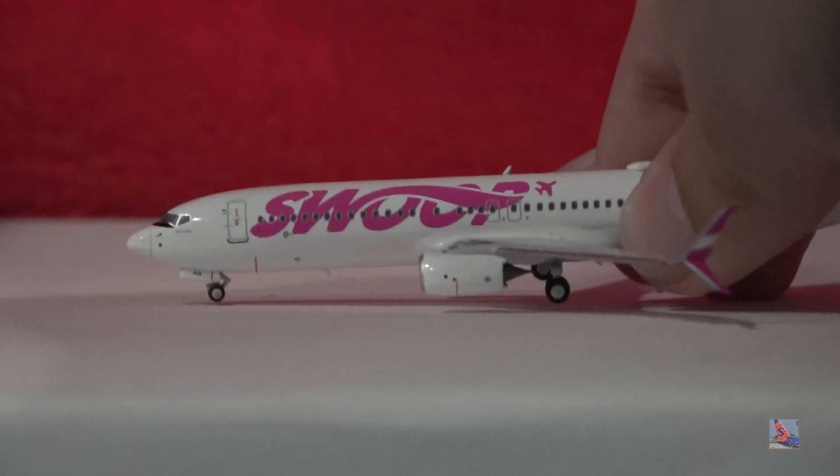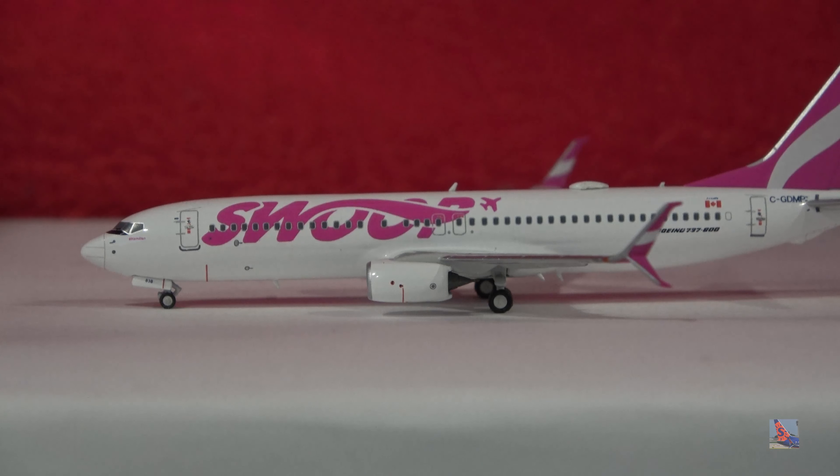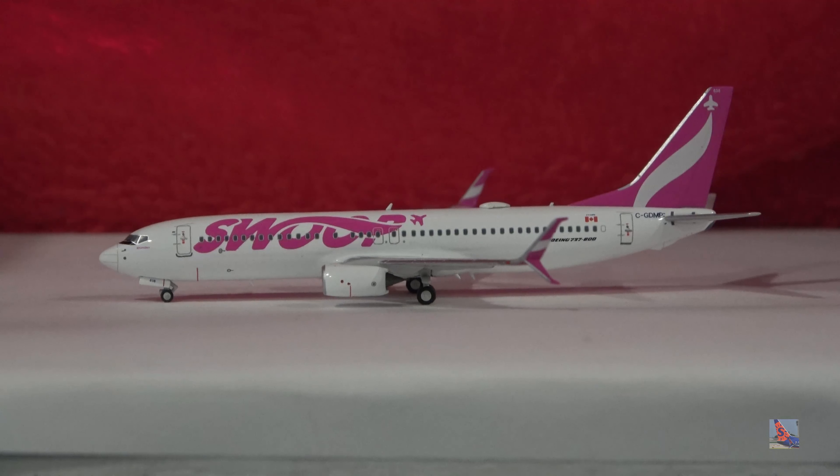Other than that, there's not much else to this plane — it's the traditional NG 737 mold. This is my... how many do I have? I've got the Alaska, the Sun Country, the United, Southwest Canyon Blue, then the Swoop, and also another Sun Country. I've lost track at this point — I think I have like six or seven NG 737s now.